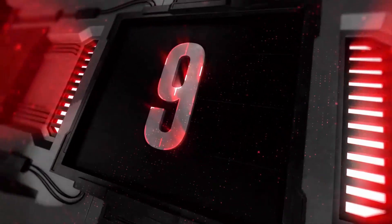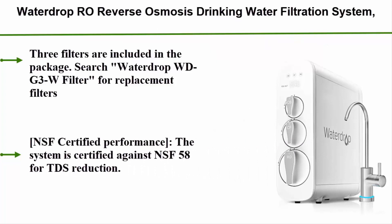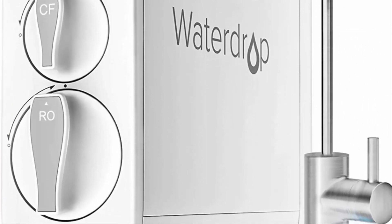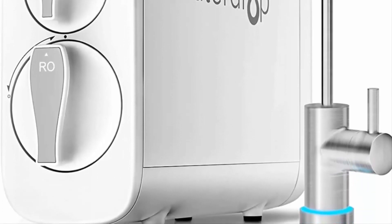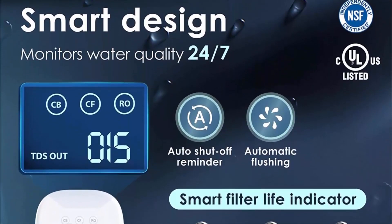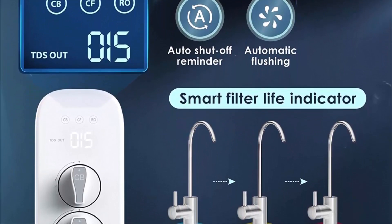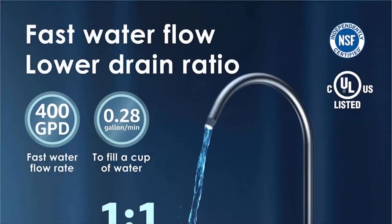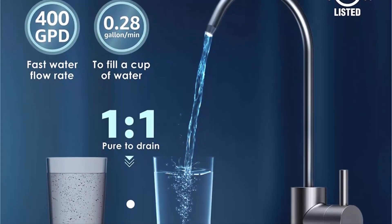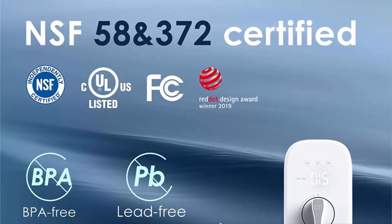Number 9: the Waterdrop RO reverse osmosis drinking water filtration system. NSF certified for TDS reduction, 400 GPD fast flow, tankless, compact smart faucet, UL listed power, USA tech brushed nickel faucet. Three filters are included in the package. The system is certified against NSF/ANSI 58 for TDS reduction, using reverse osmosis filtration technology with a filtration accuracy of 0.0001 microns, effectively removing fluoride, TDS, lime scale, and heavy metals. Also NSF 372 certified for lead-free material.